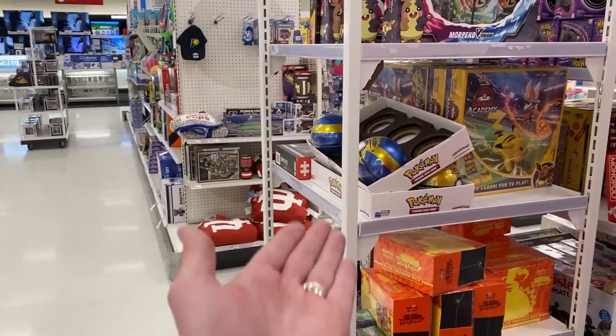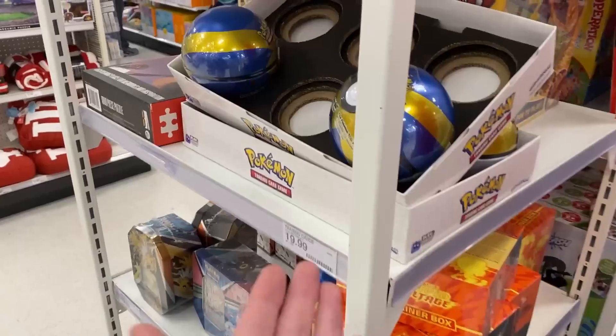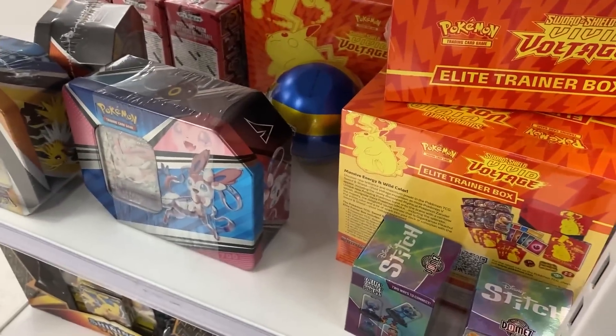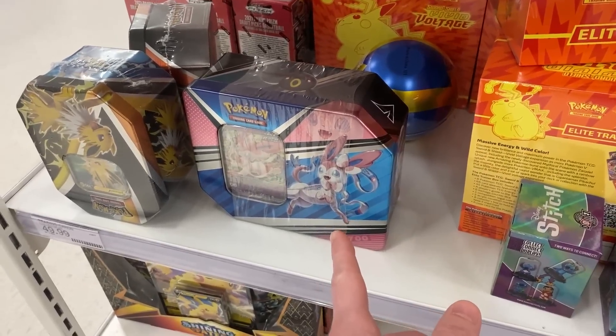Wait a minute, look at this — you missed all of this right here. You got choices now! We got some Pokeball tins, Vivid Voltage Elite Trainer Boxes. Look, Sylveon — my favorite Eeveelution right there. But I already got this one. Espeon's good. Pikachu V down there. We got some Voltins right up here.